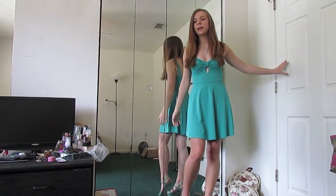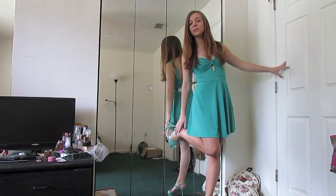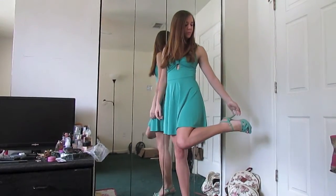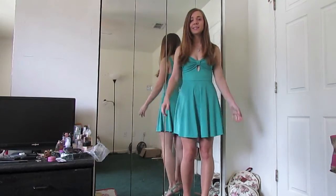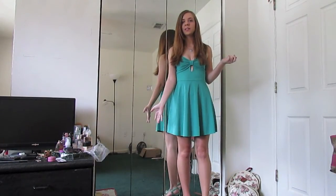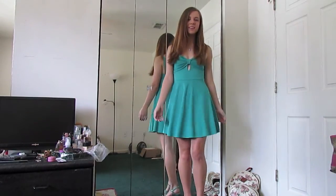The shoes I'm wearing with that are my Vince Camuto heels, which you've seen in my How to Wear Turquoise Heels video. I just think the color goes really well together and it's a little dressed up but not too crazy. So there's the outfit.